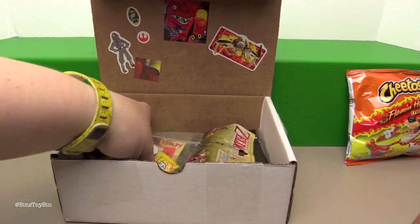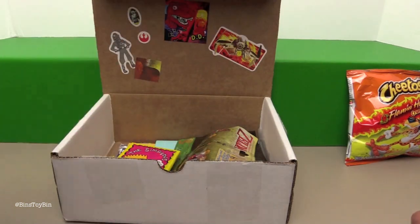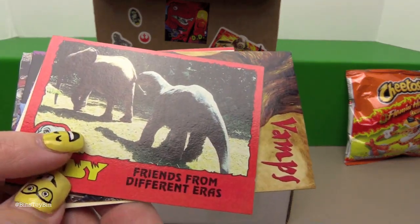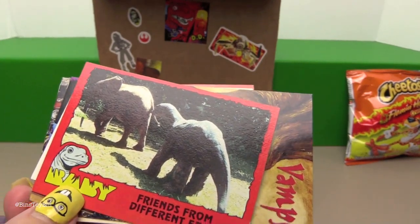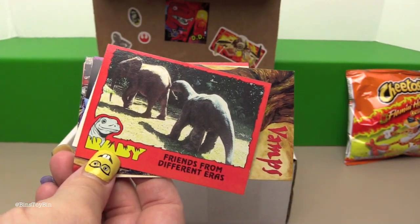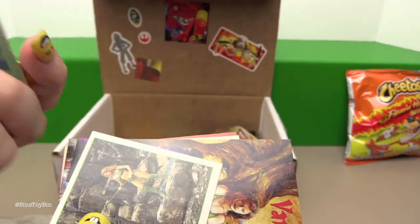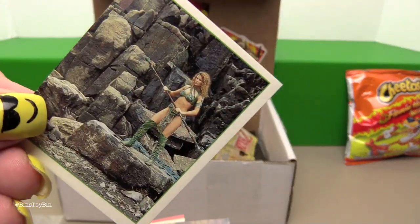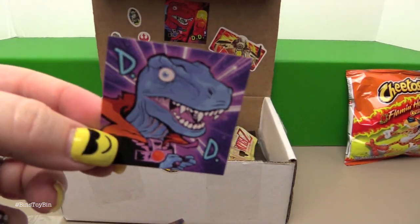Next we have DinoDrac's Mystery Bag. Now this stuff you can see. We get some sort of sticker — Power Rangers? I think that's Power Rangers. Someone will correct us. And a DinoDrac sticker.